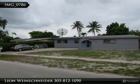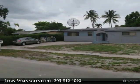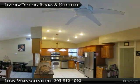I'm excited about this property. Now let me tell you why. Located at 17520 Northeast 7th Court, North Miami Beach, Florida.